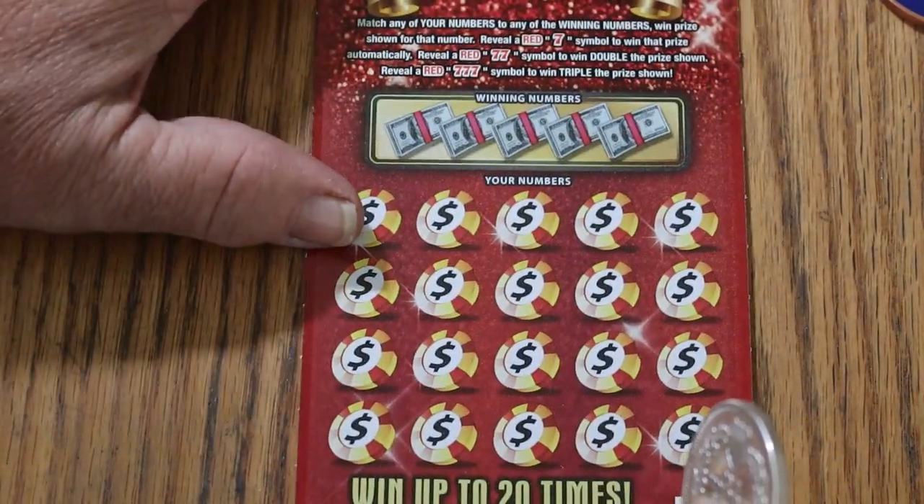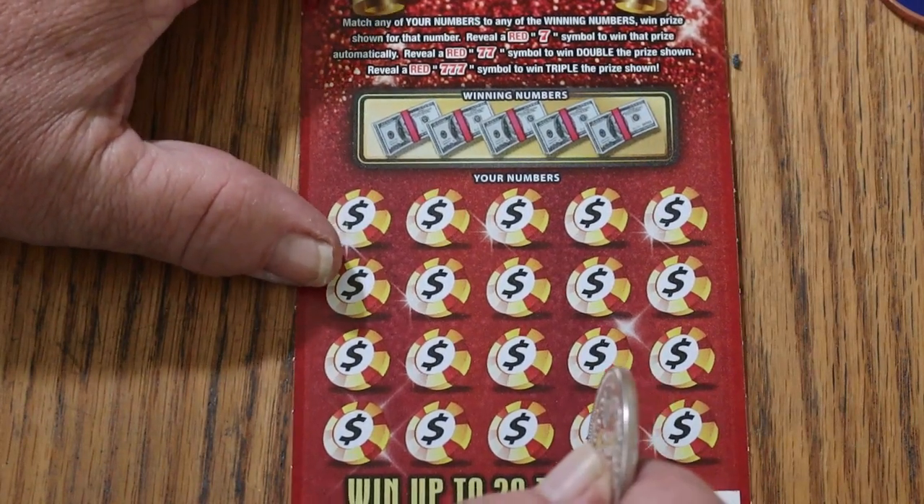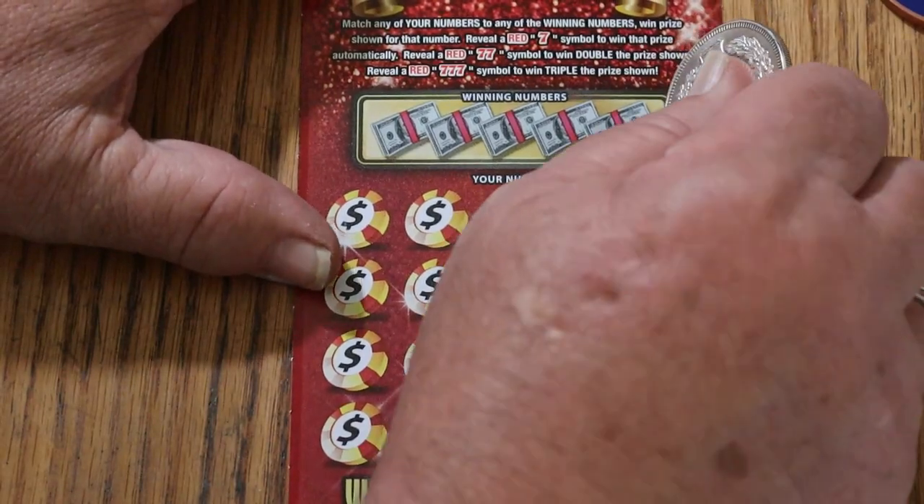Half of the money on the Triple Reds back. This is a $110 session overall. Alright, here we go again.